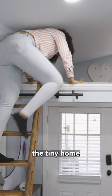One thing that I don't particularly enjoy about the tiny home is the clearance within the loft. All you can really do up there is lay down and sleep.